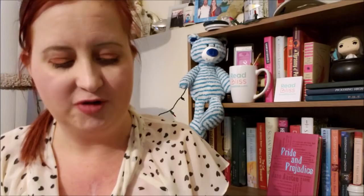Next up, again I'm drawn to the Christmas books. This is Snowbound with the Heiress by Jennifer Fay, a Harlequin Romance novel from November of 2017. Love that cozy cover — nice sweaters on there, some beautiful hand-knit sweaters.